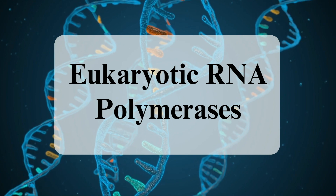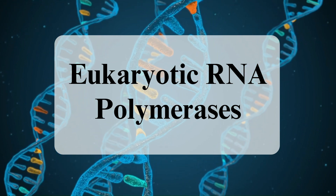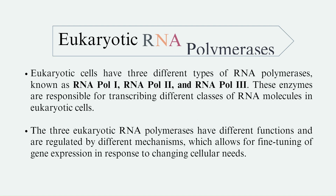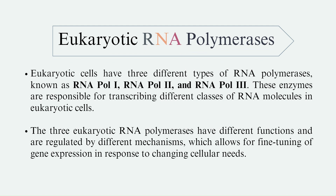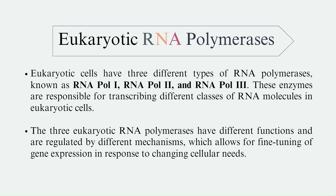In today's video, we shall discuss eukaryotic RNA polymerases. Eukaryotic cells have three different types of RNA polymerases, known as RNA Polymerase-1, RNA Polymerase-2, and RNA Polymerase-3. These enzymes are responsible for transcribing different classes of RNA molecules in eukaryotic cells. The three eukaryotic RNA polymerases have different functions and are regulated by different mechanisms, which allows for fine-tuning of gene expression in response to changing cellular needs.